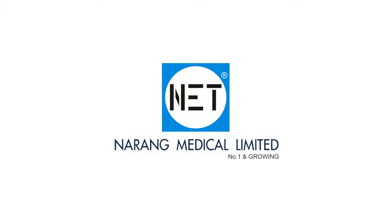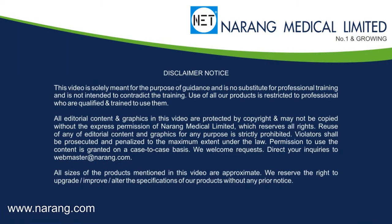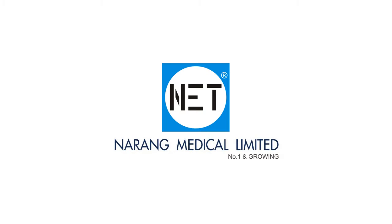Narang Medical Limited is a world-renowned, professionally-managed ISO and CE-certified company which is focused on manufacturing and exporting a wide range of hospital furniture and medical equipment. We market our products under the brand name NET.